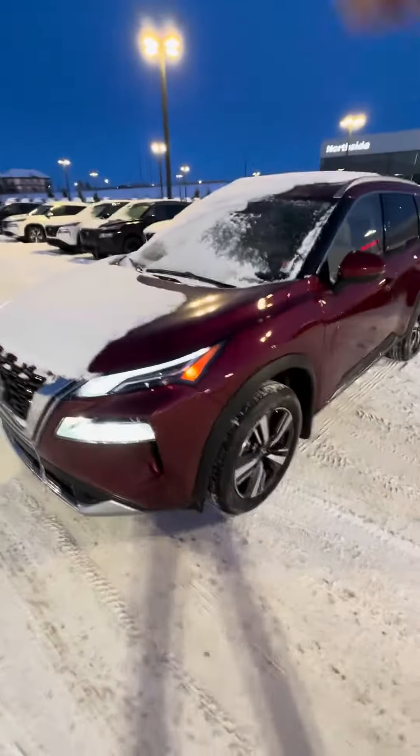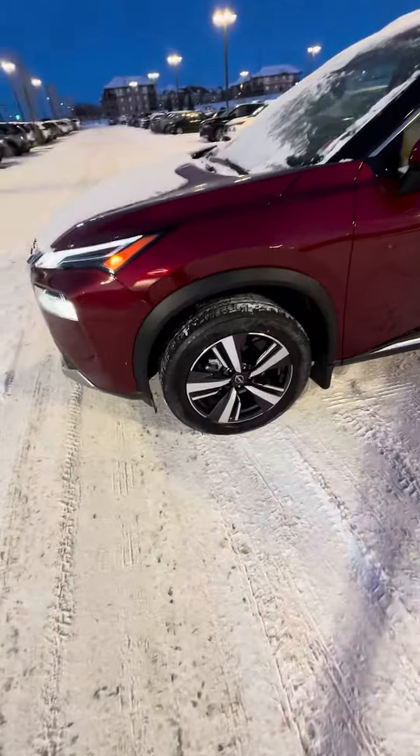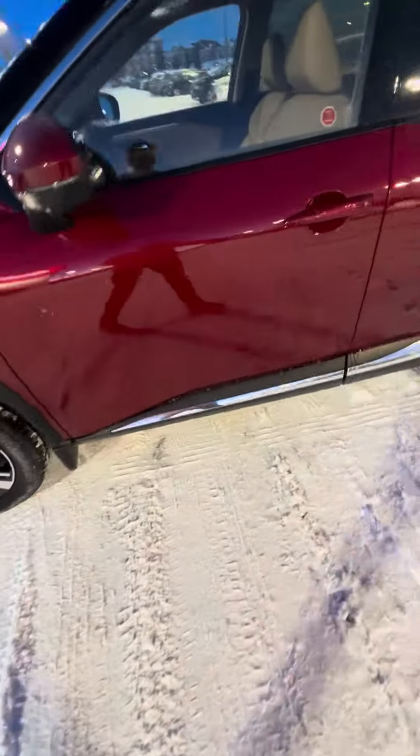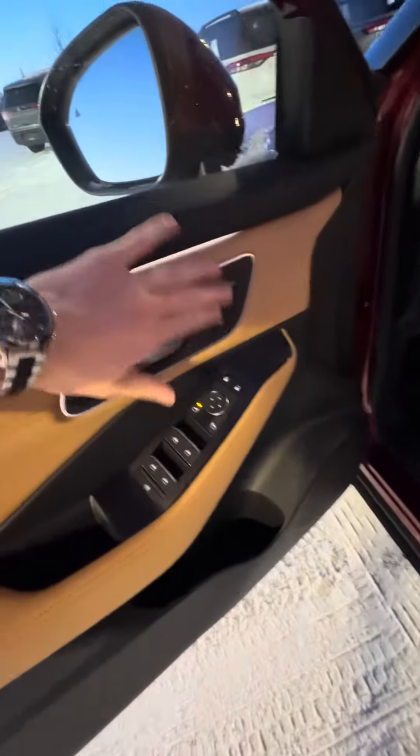One on each side in the side mirrors and one in the back. You also get the nice alloy wheels on the Platinum edition, a nice chrome strip, keyless entry, and a blind spot monitoring detection system.